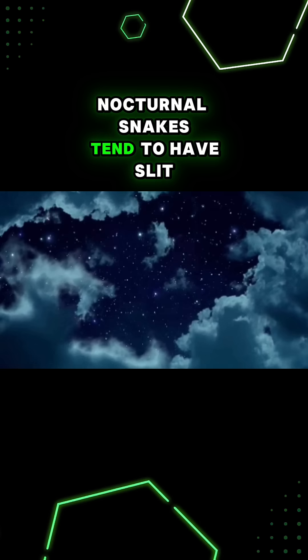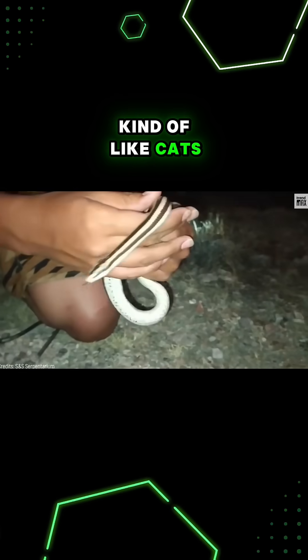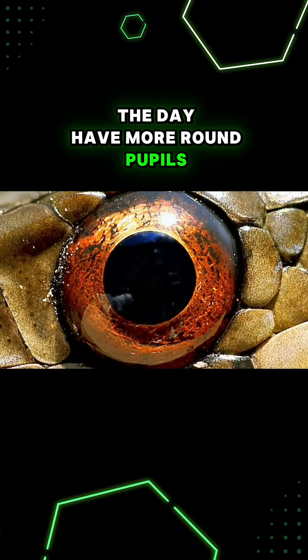Nocturnal snakes tend to have slit-shaped pupils that can adjust for lots of different light levels, kind of like cats, while snakes more active during the day have more round pupils, kind of like us.